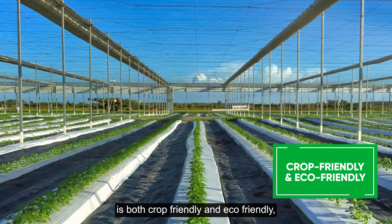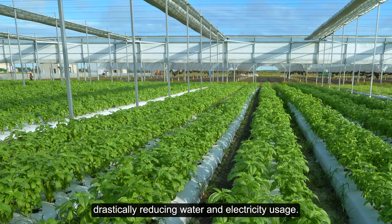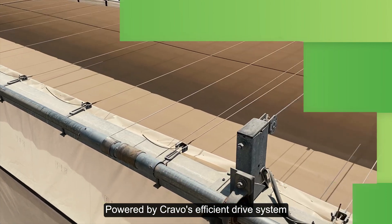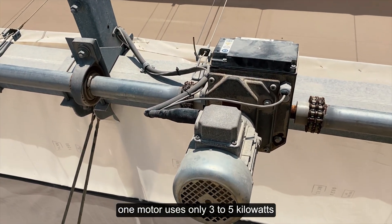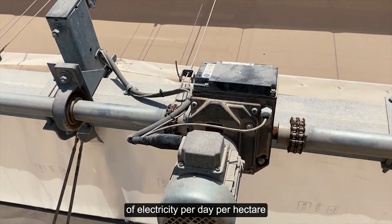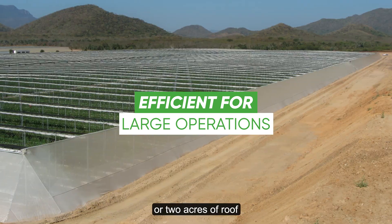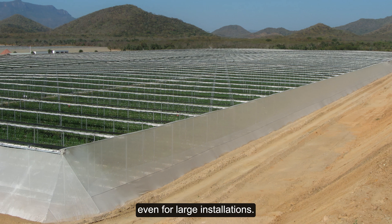Operating the flat roof house is both crop-friendly and eco-friendly, drastically reducing water and electricity usage. Powered by Cravo's efficient drive system, one motor uses only 3 to 5 kilowatts of electricity per day per hectare, and can close up to 9,000 square meters or 2 acres of roof, requiring very little power even for large installations.